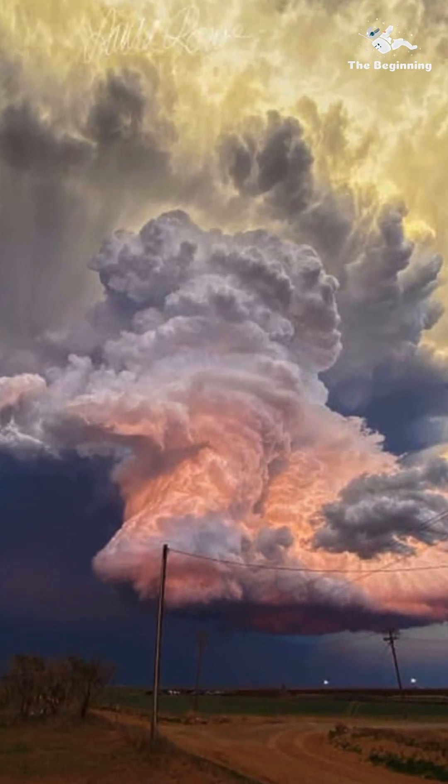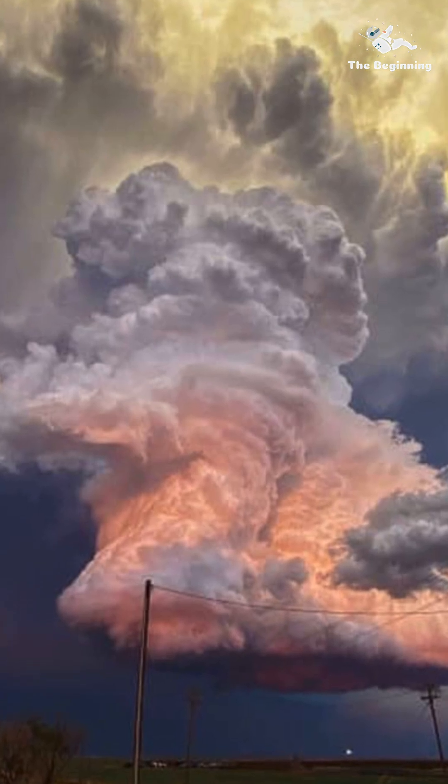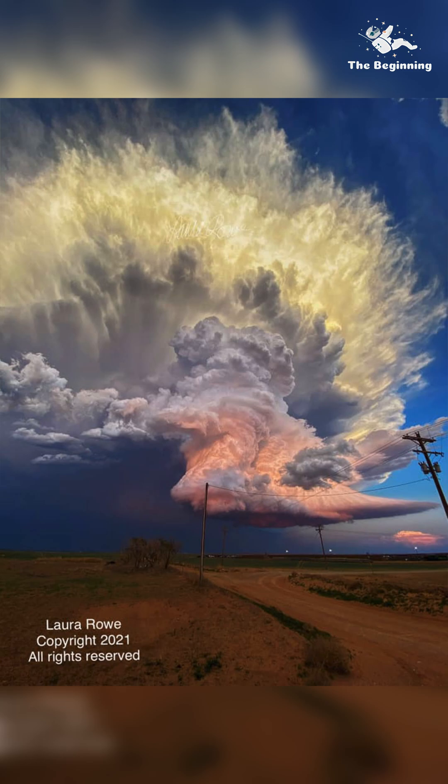This storm cloud is made up of millions of tiny water and ice droplets. Notice how the bottom of the cloud is almost completely flat. That's because as the air temperature drops with altitude, water-saturated air condenses into water droplets at a specific height.